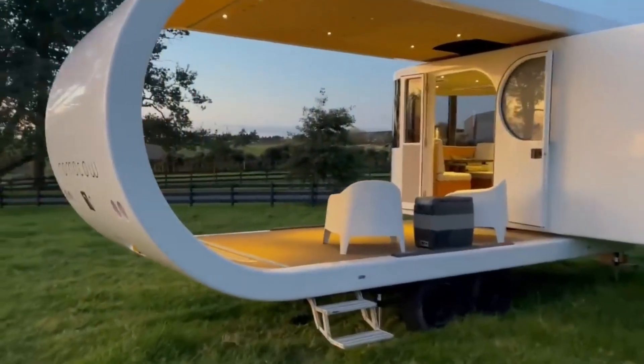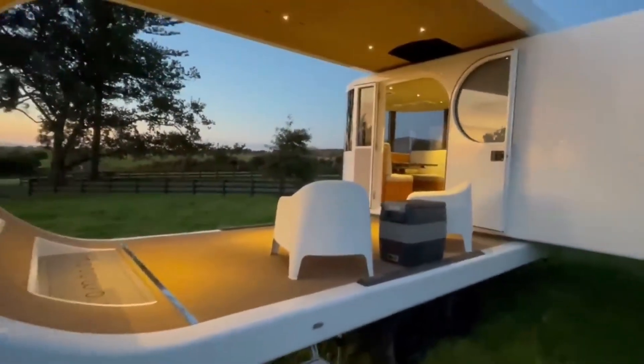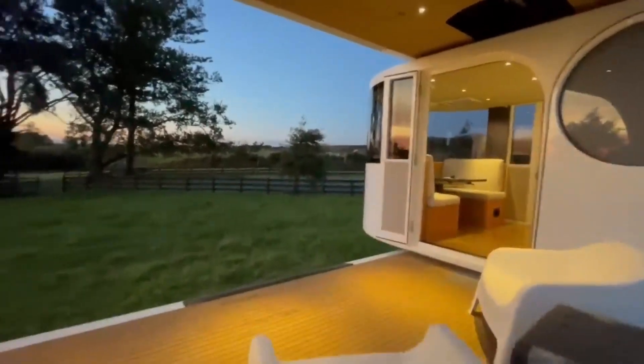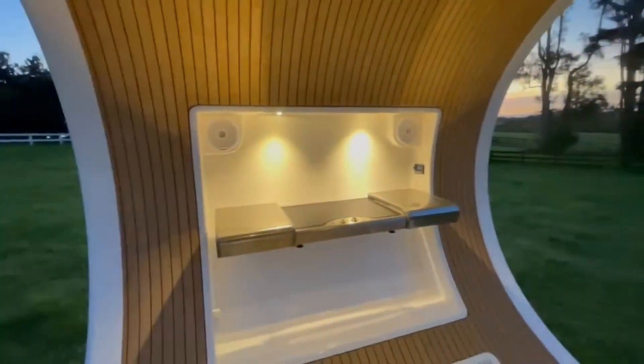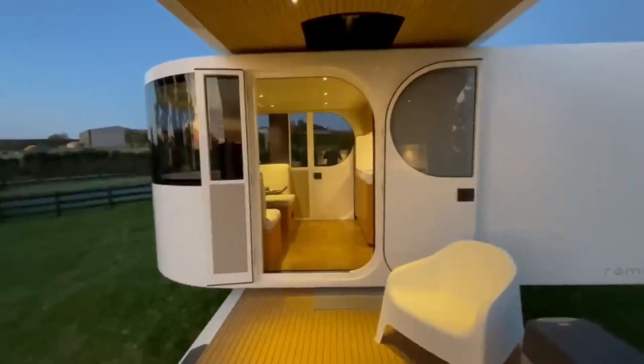The Ramito T-8's unique rotating design is its most distinguishing feature. At the push of a button, the cabin rotates from the outer shell, expanding the living space by 70%. This ingenious mechanism transforms the compact trailer into a spacious home, offering a remarkable sense of comfort and flexibility.